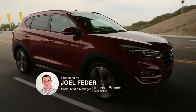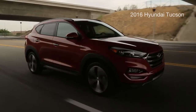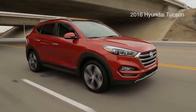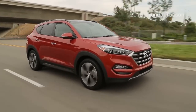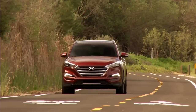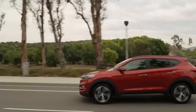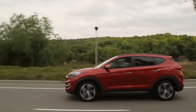The Hyundai Tucson is a crossover utility vehicle that performs and looks more like a tall hatchback. It's the smallest of a trio of Hyundai utility vehicles that also include the Santa Fe and Santa Fe Sport. Its rivals include top sellers like the Toyota RAV4, Honda CR-V, Ford Escape, and Subaru Forester.